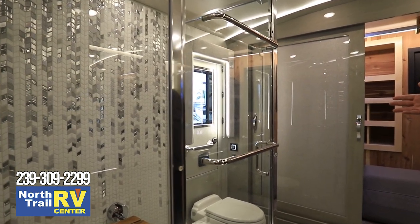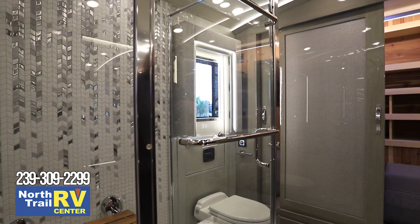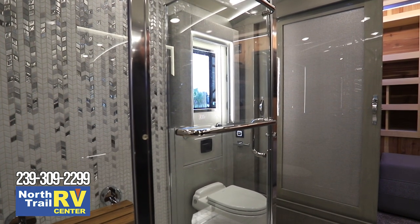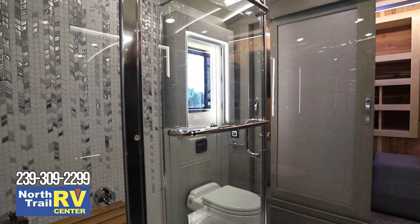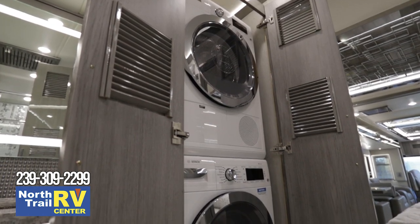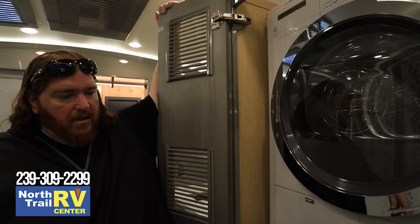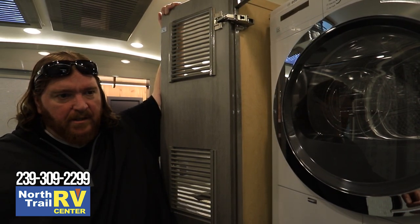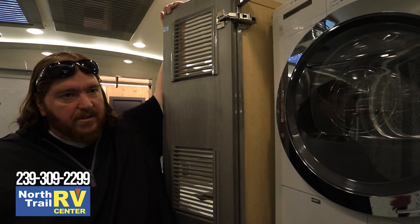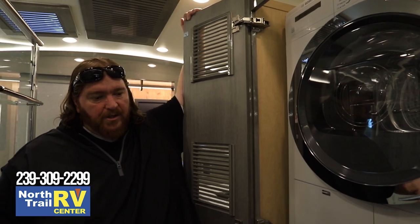Newmar is using the Bosch system this year with a 220V dryer — a higher-power dryer than lower model Newmars and most other brands. It's more like a residential style dryer that will dry your clothes much faster. One of the biggest complaints in the RV industry is that the dryer takes too long — that won't be your complaint here. It dries just as fast as at home, and has a very large capacity for both the washer and dryer.